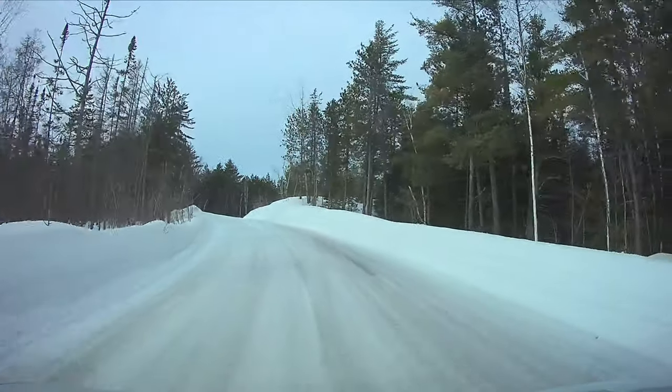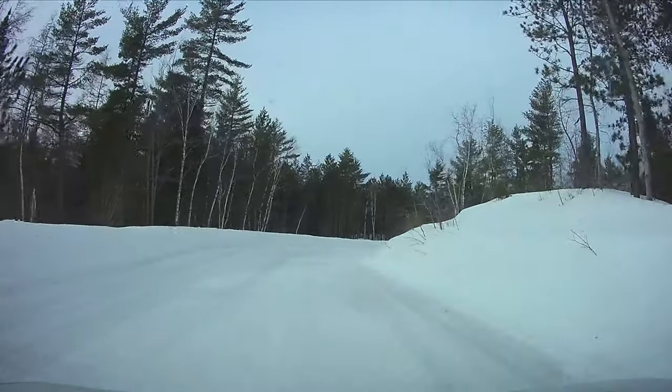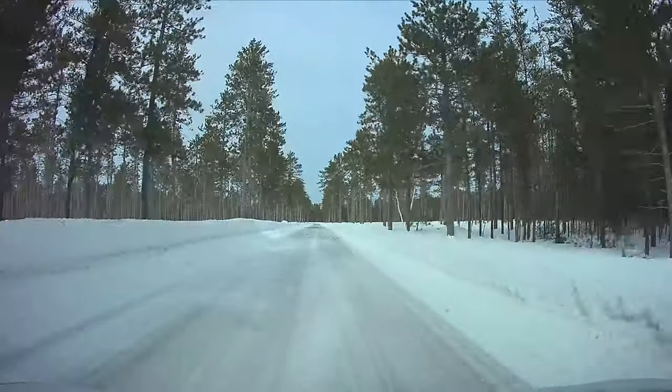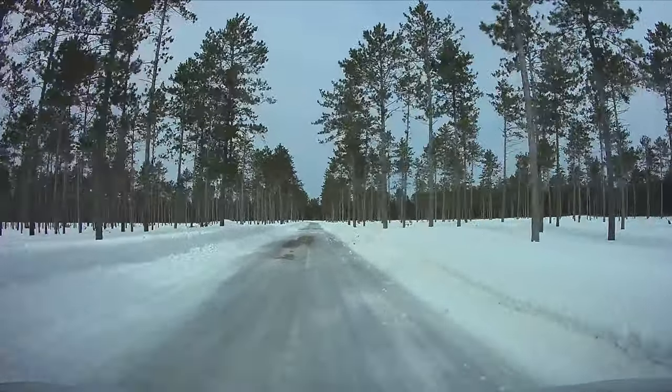Last year I made the same trip around Lake Michigan at the beginning of January. Bond Falls was sort of accessible, Marquette was freezing and very icy, and parts of Tahquamenon Falls were open. But the road to Crisp Point Lighthouse was open and drivable all the way to the lighthouse.